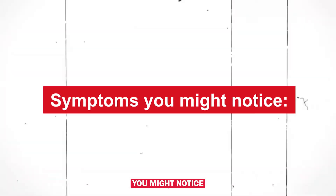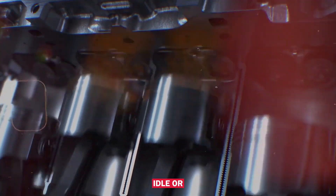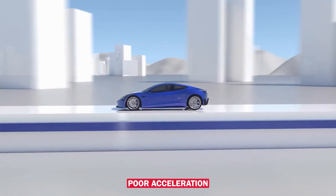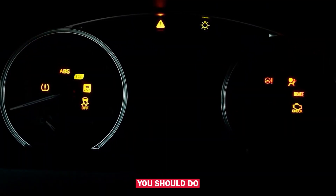Symptoms you might notice include hard starting or no start, rough idle or engine misfire, poor acceleration, and reduced fuel economy, along with the check engine light on.